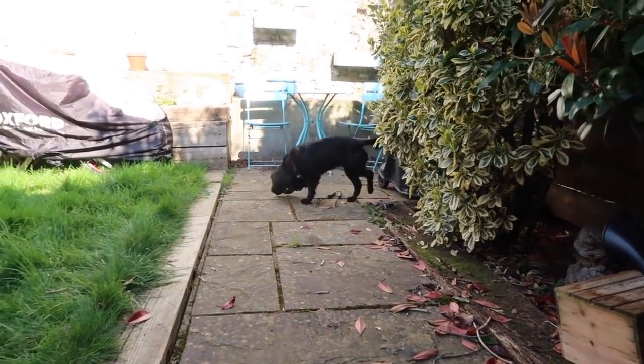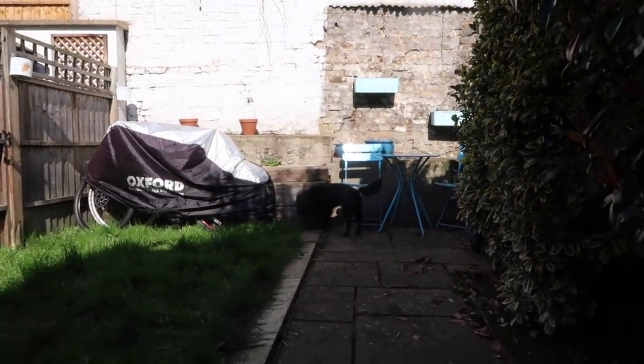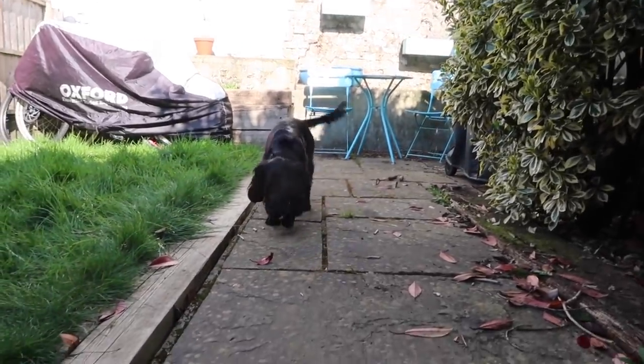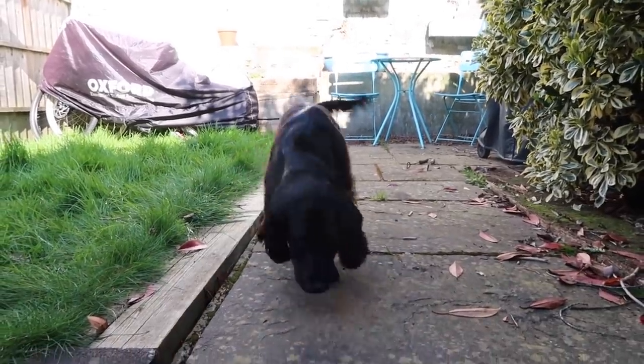Ava absolutely loves her new garden. She spends so much time out here - it's so cute. She digs things up and jumps on things at the back, trying to forage. Come here, Ava! Are you having fun? Good girl.